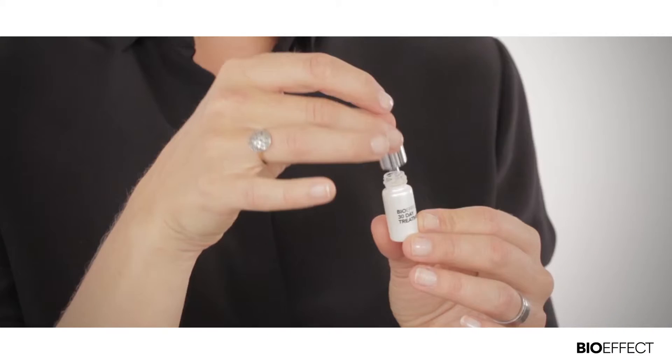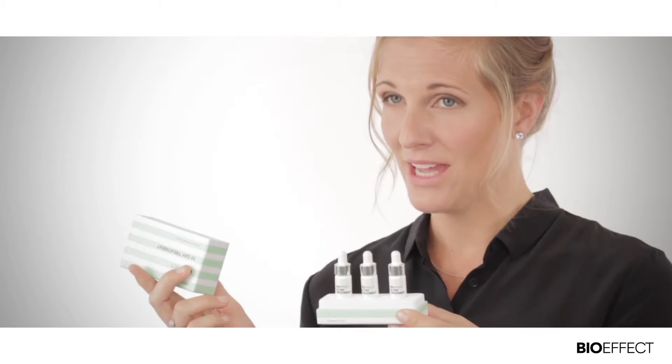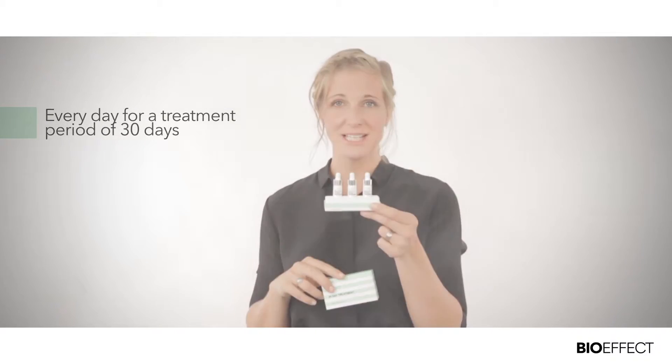To use this serum, apply three or four drops to a clean face and neck and pat gently around the eye area. The serum should be used every morning and evening for a treatment period of 30 days. In the morning, wait at least 10 minutes before applying your makeup. During the evening, no other skincare products should be applied after applying the treatment.